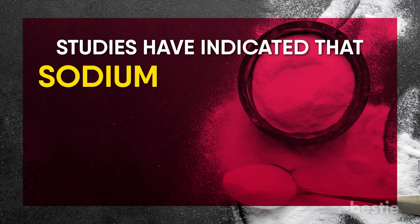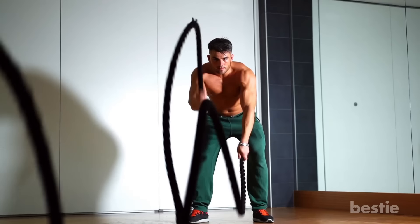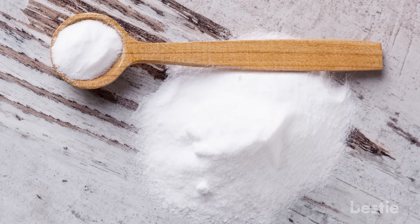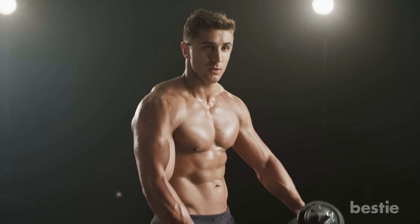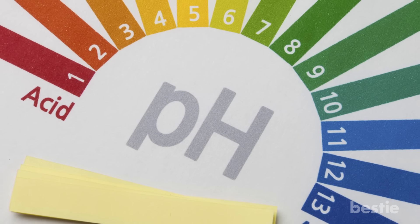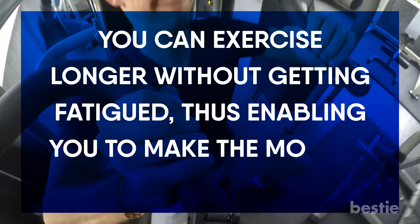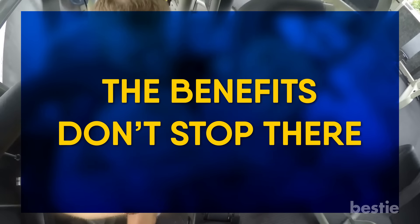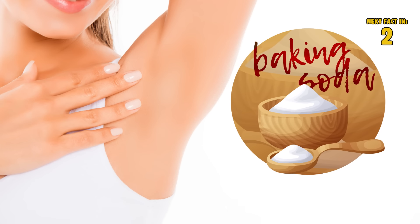Studies have indicated that sodium bicarbonate is highly effective at extending your peak performance during exercise, especially when it comes to high-intensity anaerobic activities. This is because baking soda contains a high pH level which cancels out your body's lactic acid, which is produced by your muscles during exercise and causes you to feel tired and sore. By keeping your body's pH in check, you can exercise longer without getting fatigued, thus enabling you to make the most of your valuable gym time. Once your workout is done, you can also pat down your armpits with some extra baking soda to serve as a natural deodorant.